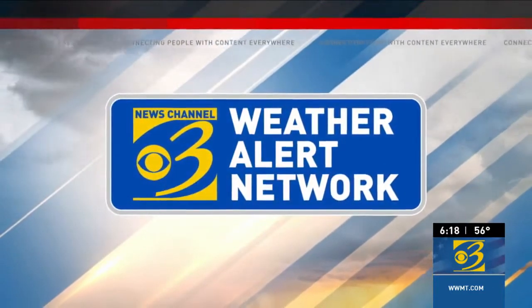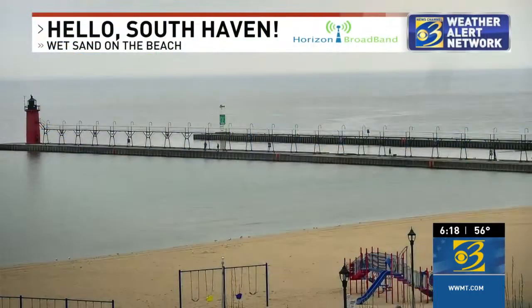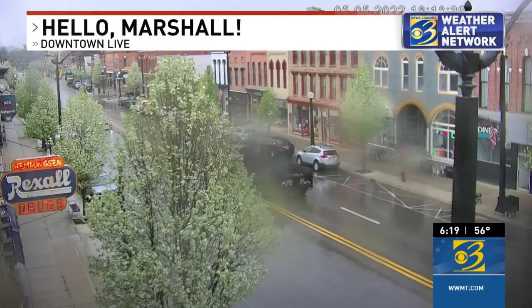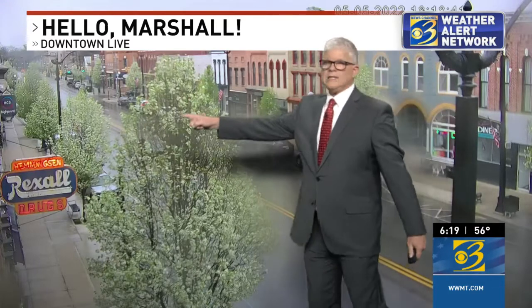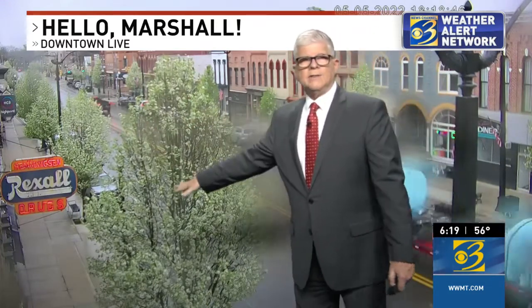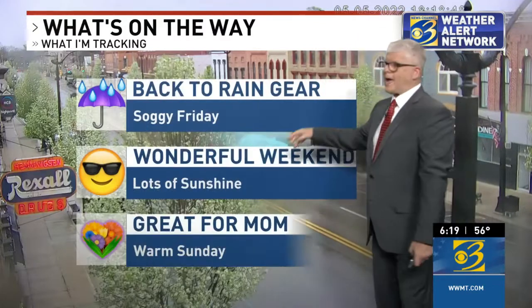We've been watching clouds pretty much through the day. We had some sunshine earlier, but now not only clouds, but it's even raining in parts of West Michigan. It's wet sand on the beach as we look live right now at South Haven, thanks to our partners at Horizon Broadband. Showers right now on the streets of Marshall — downtown live — looking to the east, right down Michigan Avenue. Last hour the streets were dry; now they're wet.